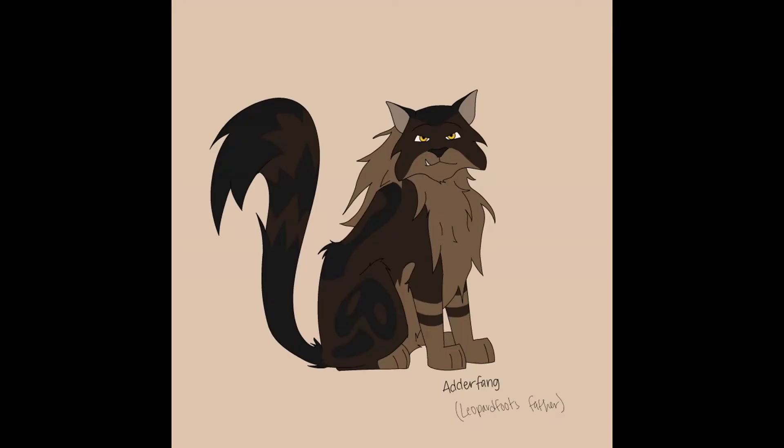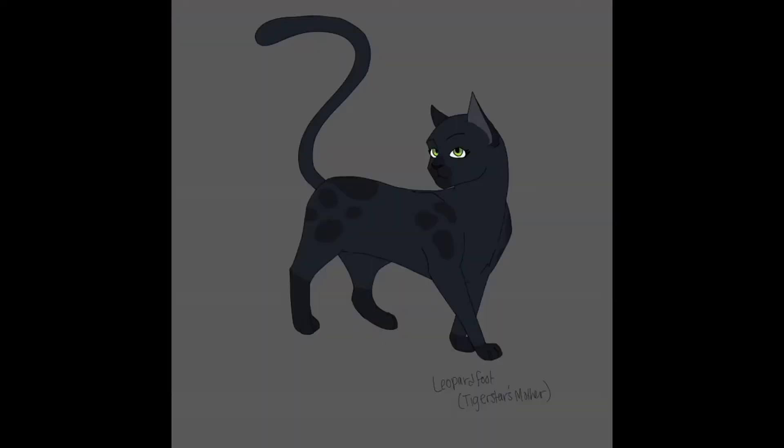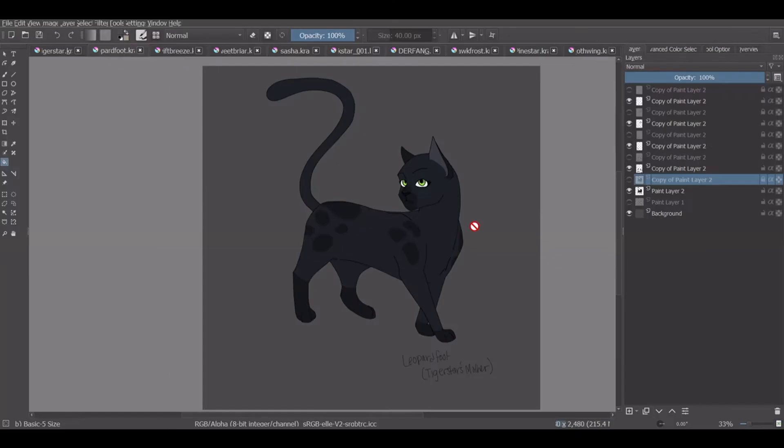Next, we have Adderfang who is described as a mottled dark brown tabby tom with yellow eyes and absolutely massive shoulders. Their kid, Leopardfoot, is described as a mottled raven she-cat with green eyes.